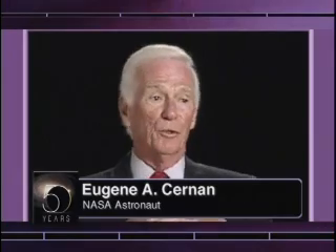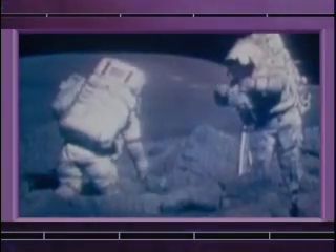Apollo 17 built upon all the other missions scientifically. We had a lunar rover, we were able to cover more ground than most of the other missions. We stayed there a little bit longer. We went to a more challenging, unique area in the mountains to learn something about the history and the origin of the moon itself.